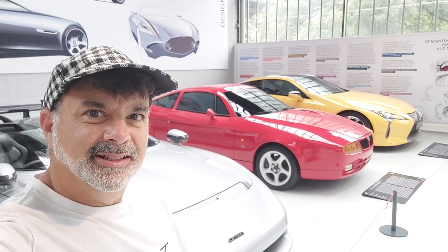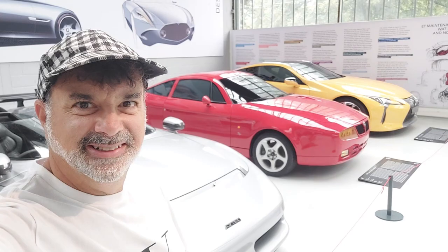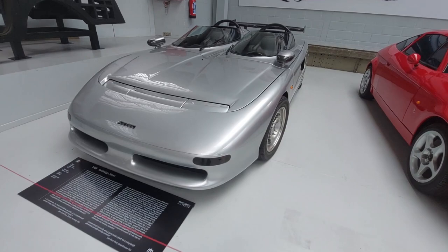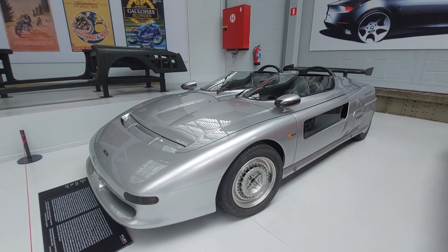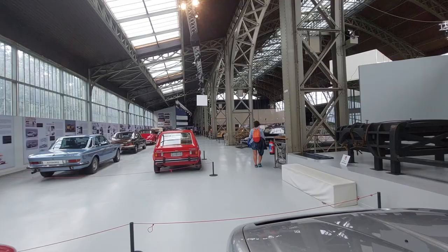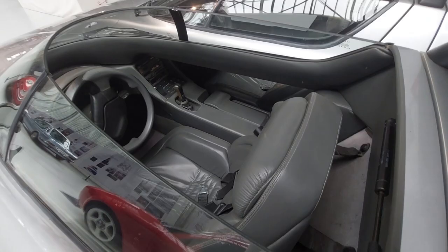The Italdesign Aztec — I've only seen this in magazines and books, so really cool to actually see it in person. Oh my god, it's absolutely amazing. This museum is very chill — there's not a crowd of people watching you, and Europe is just different. They tend to expect a certain level of respect from the public.